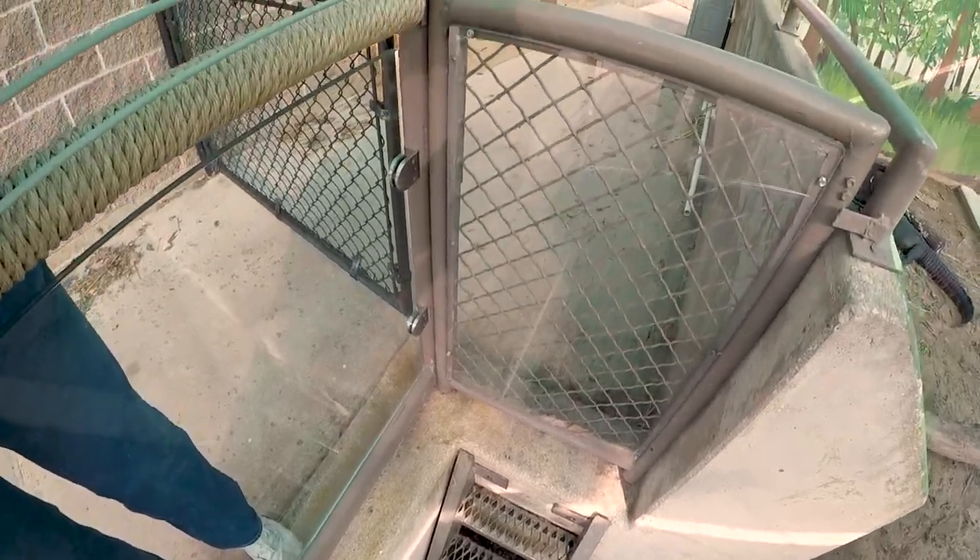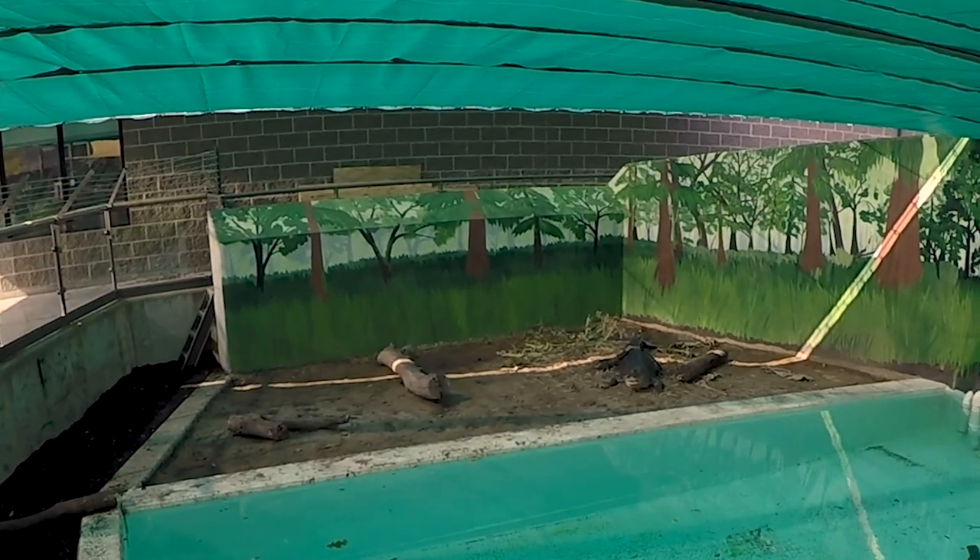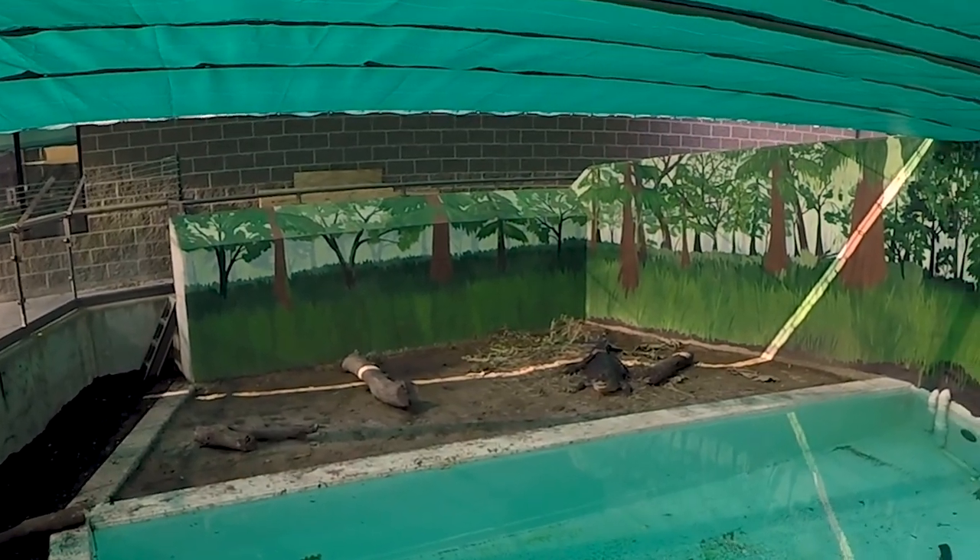Look at these stairs right here where you can just walk right up. Come on up and get me. And he moved again. Why can't you move when I'm on camera? He freezes always, like for about an hour.